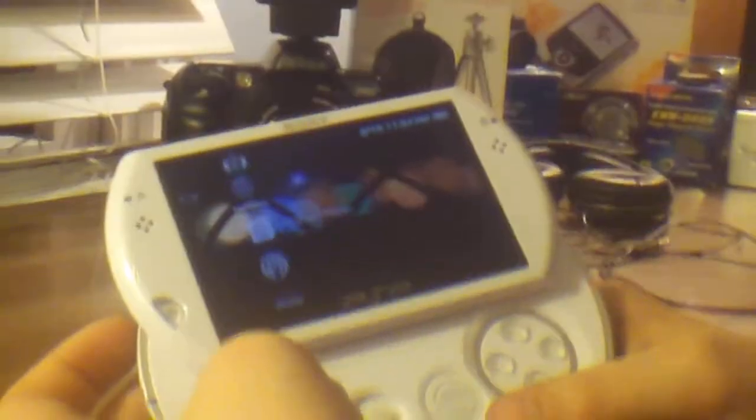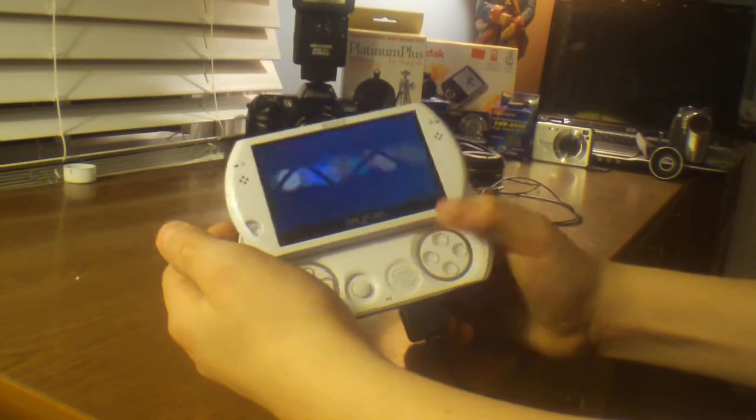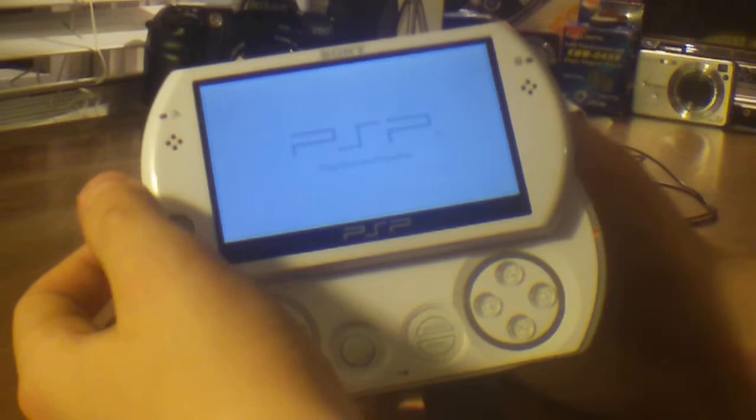I'd say that benchmarks for games are a lot faster. We'll upload a video later of the benchmarks — PSP 3000 versus the PSP Go.